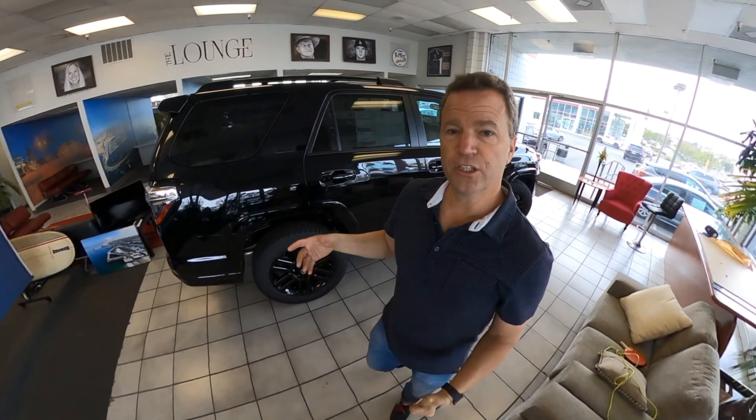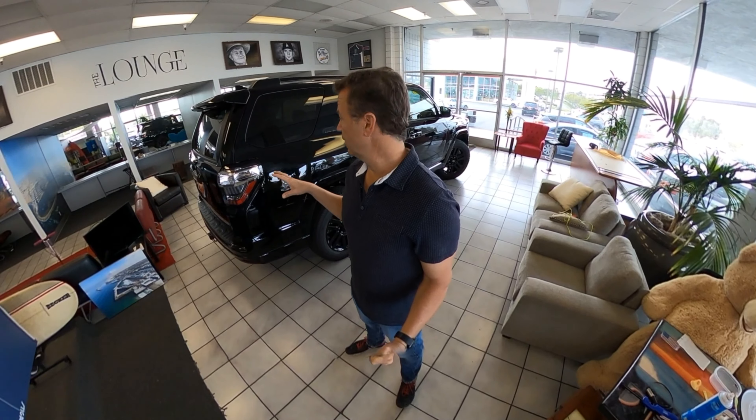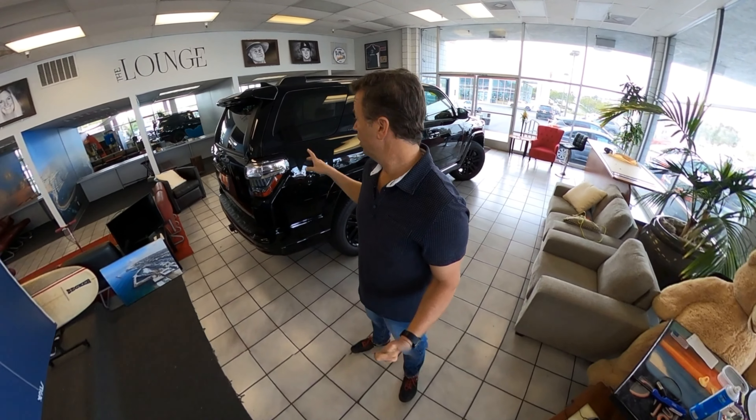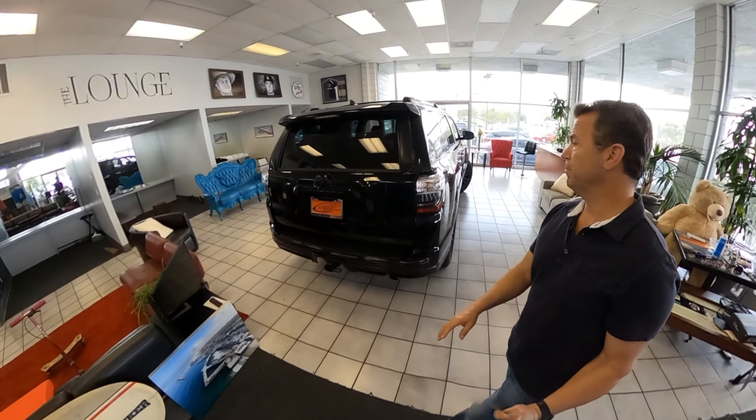Those are features that come with the Limited, especially in the Nightshade. Not all trim levels of the 4Runner will come with everything you see on this one. The SR5 has a bit less. Price corresponds to how they're featured — whether it's the SR5, TRD, SR5 Premium — there are a bunch of different levels. I'll be doing separate videos on each one too.